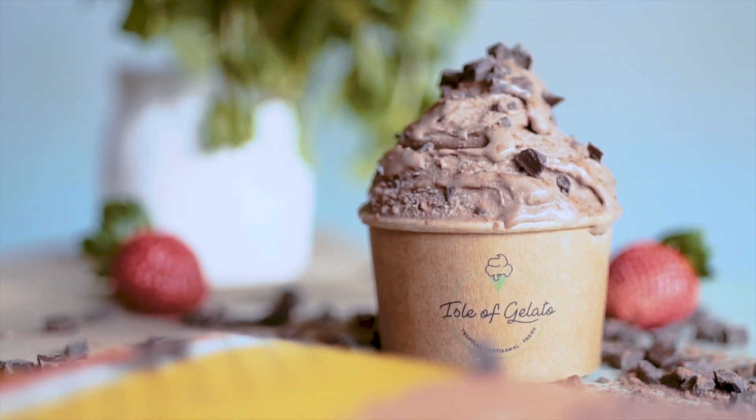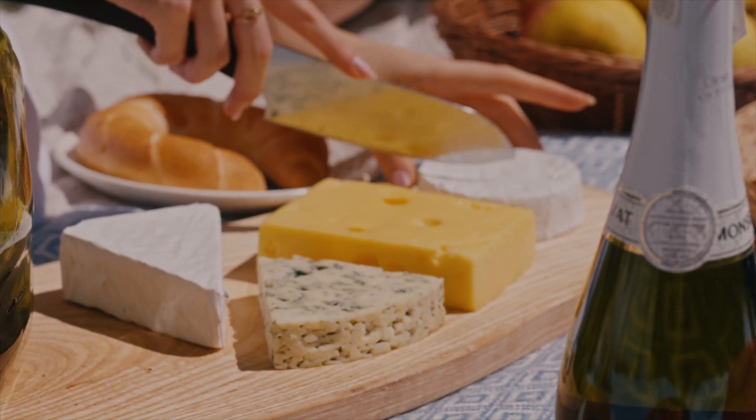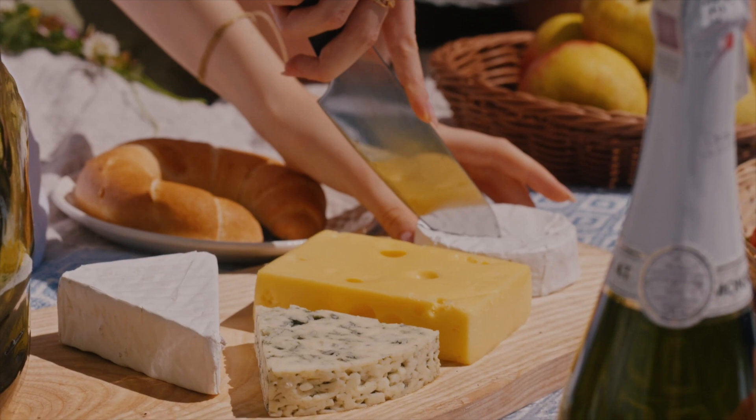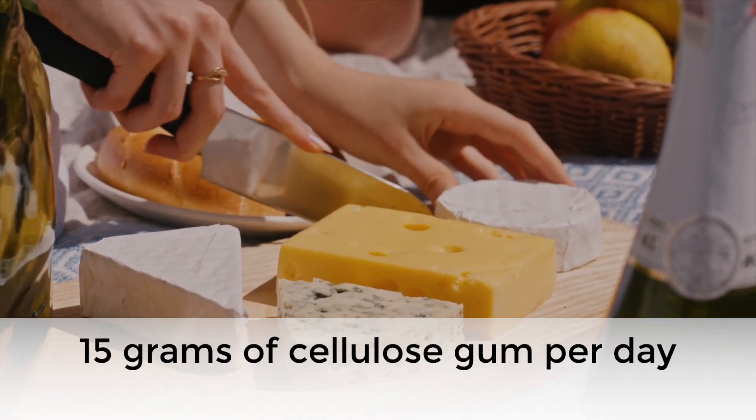A recent study on humans in 2021 found that long-term consumption of cellulose gum can alter levels of beneficial bacteria and nutrients in the gut. It's important to mention that individuals in the experimental group consumed 15 grams of cellulose gum per day,